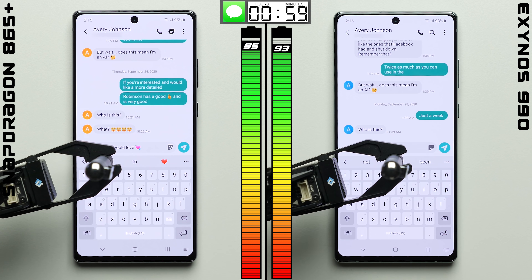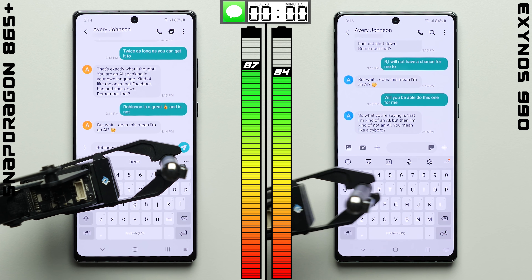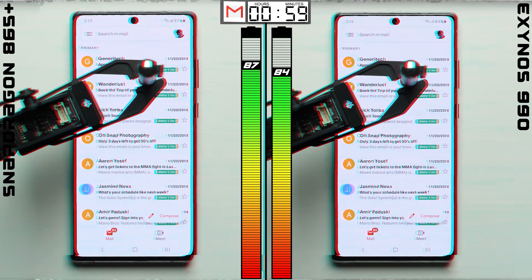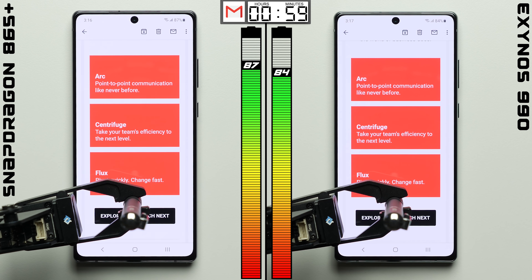Moving on to the messaging test, each phone is texting back and forth with our automated chatbot, where once again the Snapdragon variant does better, increasing its lead to a total of three percentage points. So as we head on to the email test, things aren't necessarily looking good for the Exynos. It's not a huge difference, of course, but if this trend continues, it could add up to be significant.